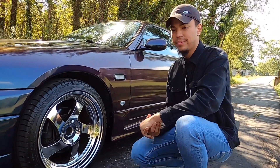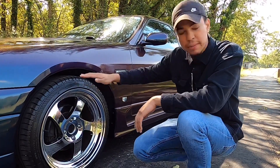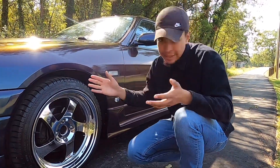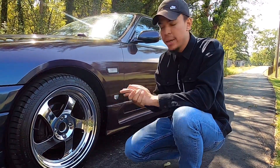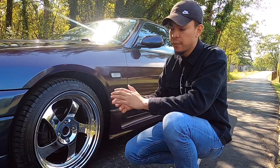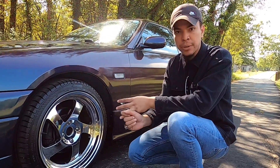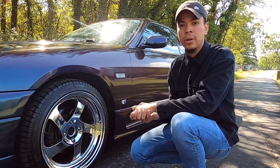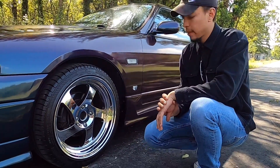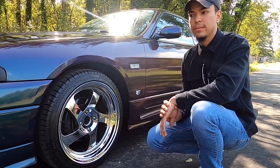We still have the same coilovers the car came with from Japan. Unfortunately they're adjustable coilovers but they're pretty much seized up now. I do have brand new coilovers from Max Speeding Rods — their new generation line with improved fluids, improved gas, and better spring rates. Those will be going on the car soon so we can achieve a better stance. Even with the current setup the car still looks amazing and the wheels complement the color really well.